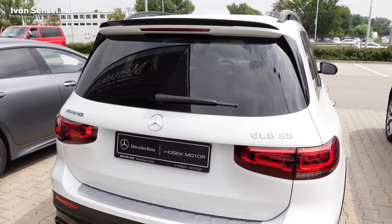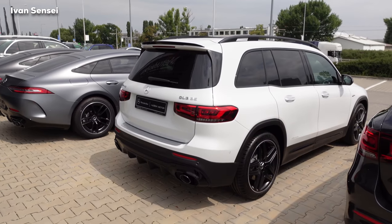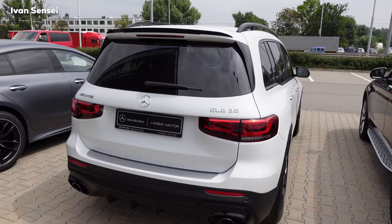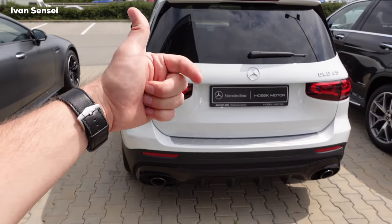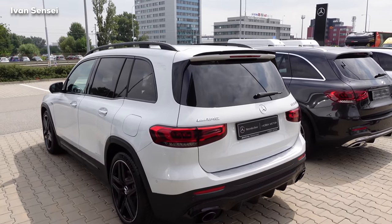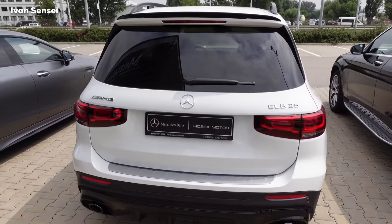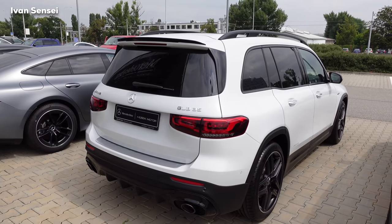That's about it for this review. The Mercedes-AMG GLB 35 is, I think, the ultimate compact family car. If you like this video, don't forget to like and comment below — just say hello Ivan and I'll do my best to respond to as many comments as I can. Have a wonderful day, stay safe, and I'll see you soon in the next video.